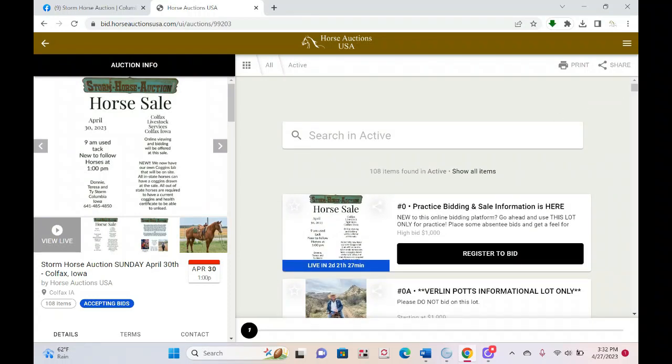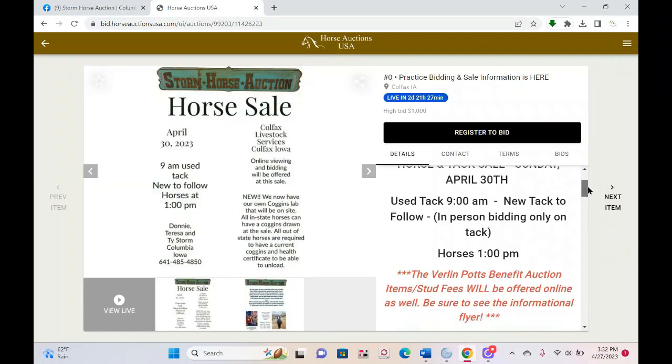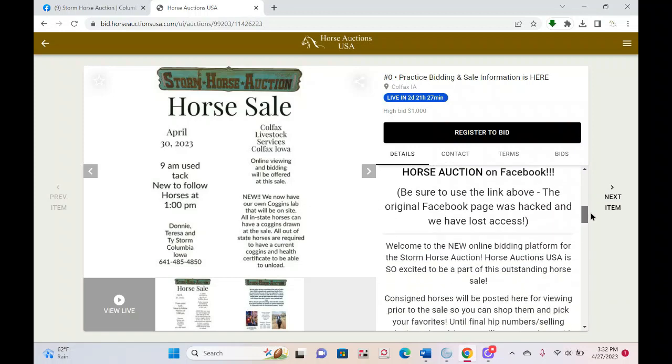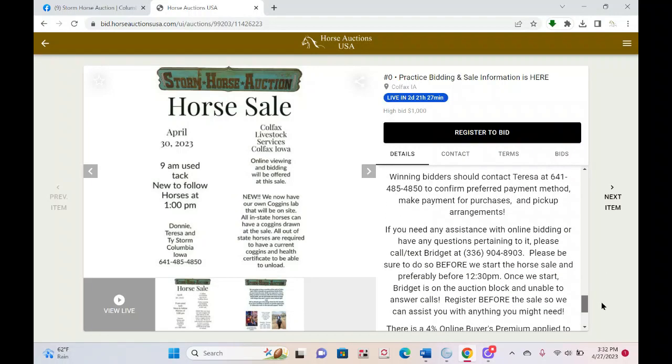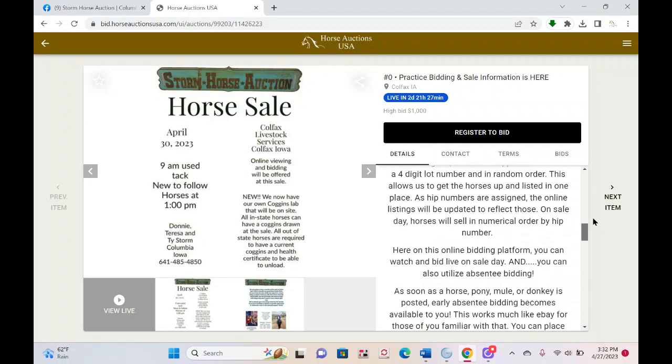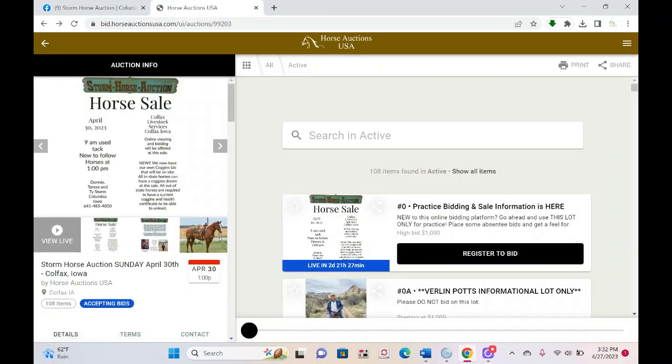I want to draw your attention to the very first lot, which will always stay at the top — Lot Zero, the practice bidding lot and sale information. If you click on that, it brings up all the auction information and some really useful stuff about online bidding. It also allows you to place practice bids, which we'll go over in a minute. This is the 'make all your mistakes, get it out of your system' lot — you can't do anything to hurt yourself on the zero lot.